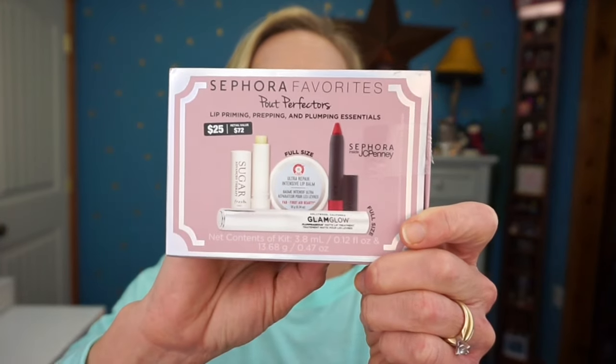The next in-store item is the Sephora Favorites Pout Perfectors — a lip priming, prepping, and plumping essentials set. This is another JCPenney exclusive, priced at $25 with a $72 value. I've already tried most of the products in here, and I can tell you the GlamGlow Plump Rage matte lip treatment is pretty amazing — even more potent than the Too Faced Lip Injector. I'll do a complete review on this.